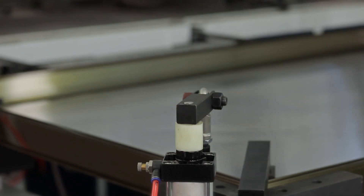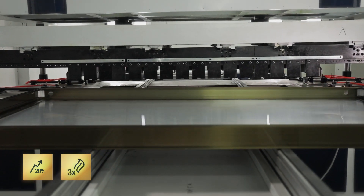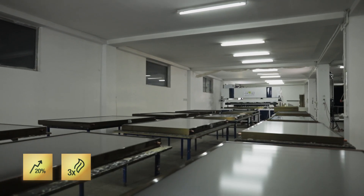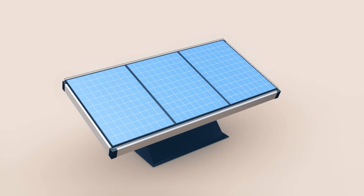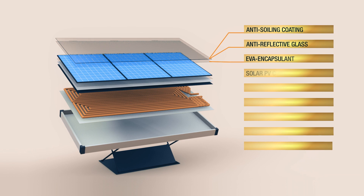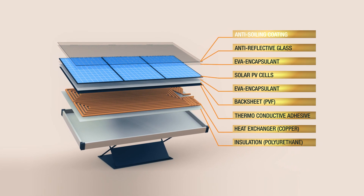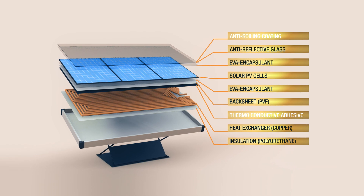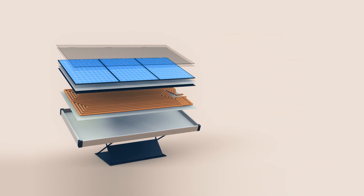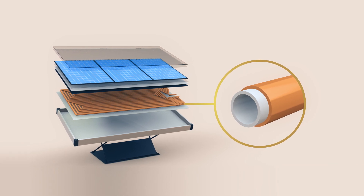Hybrid PVT collectors produce about 20% more electricity and about three times more heat than standard PV panels. The innovative solutions incorporated into the PV thermal collectors by Plasma that further increase efficiency are anti-dust coating, increased heat transfer through a thermoconductive adhesive, and corrosion resistant inner coating for direct circulation through aggressive environments.